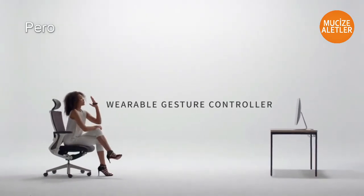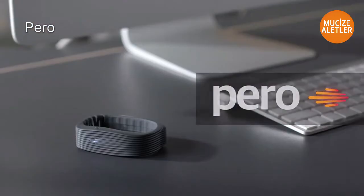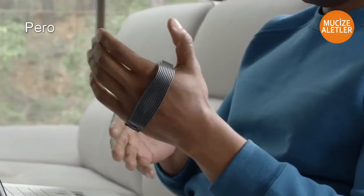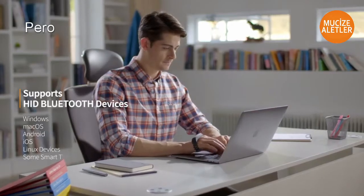Wearable Gesture Controller. PERO offers new improvements to all your digital devices. All devices will become easier and more enjoyable.